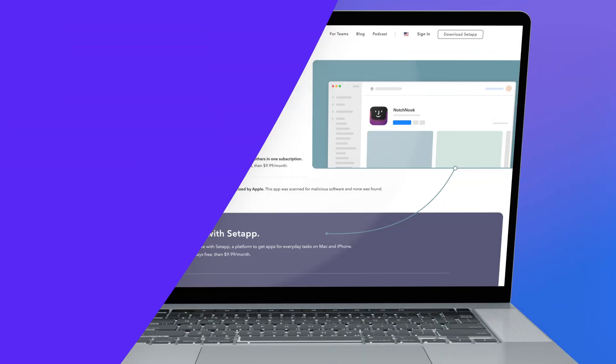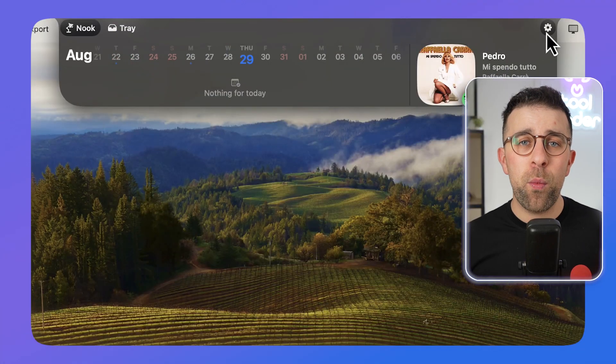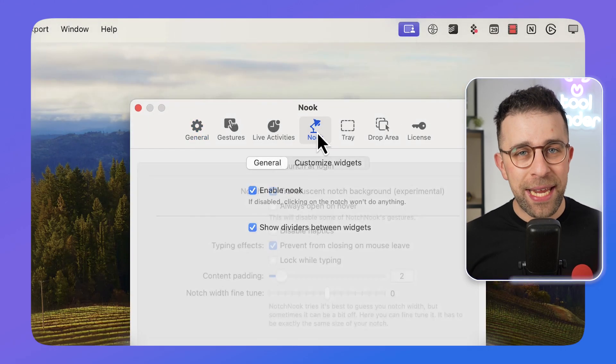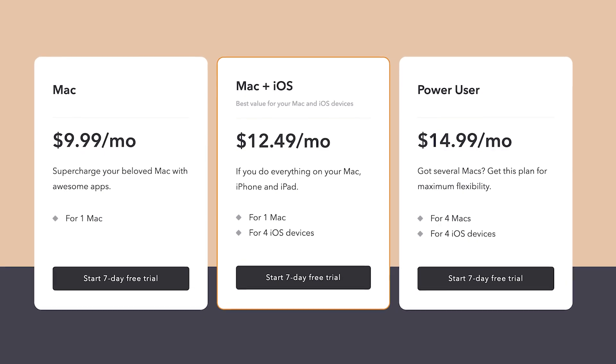The final app is Notchnook, which has been talked about a lot — we did a full review linked below. Notchnook is a way to upgrade the notch experience on your Mac. It lets you add calendar, tasks, music browsing, and loads of other abilities right in the notch area. It's available as a one-time payment or part of a subscription — a great way to turn that ugly notch into something useful.